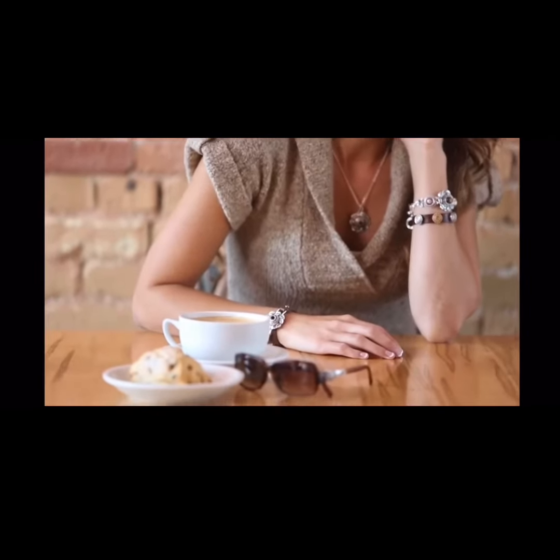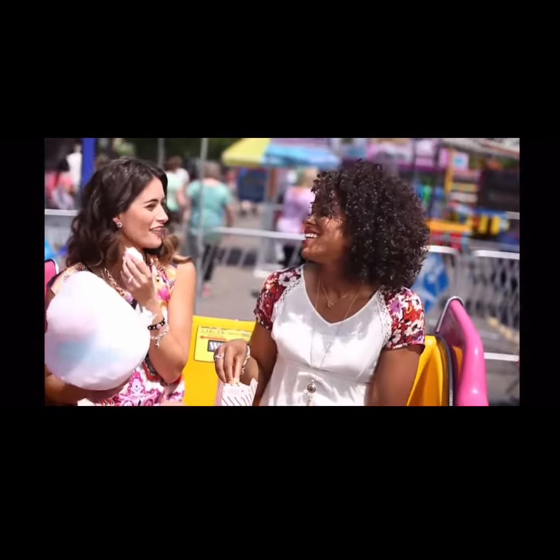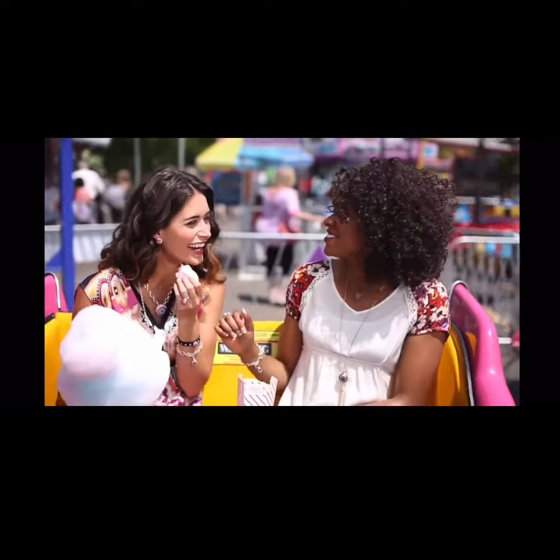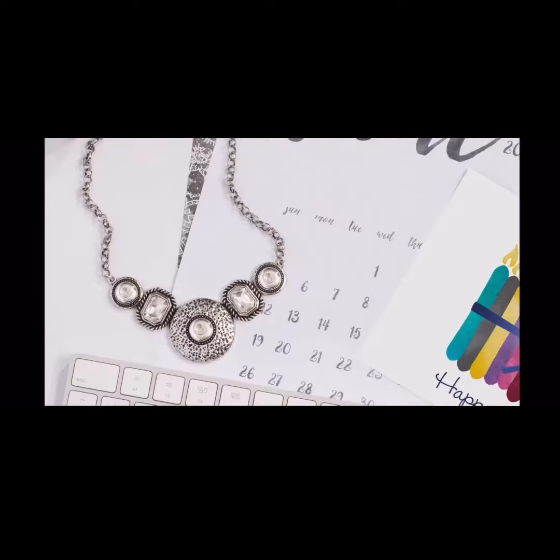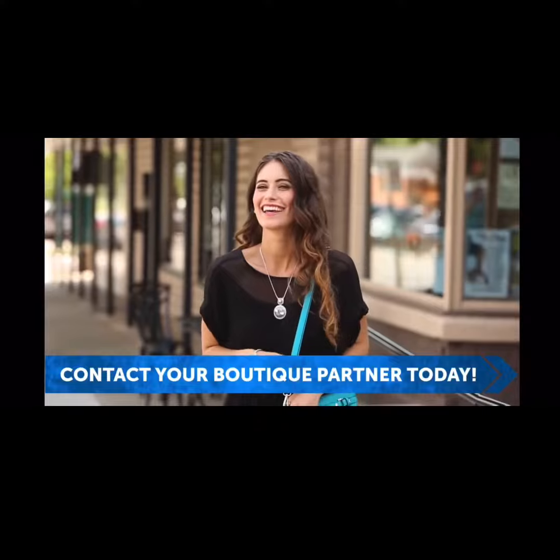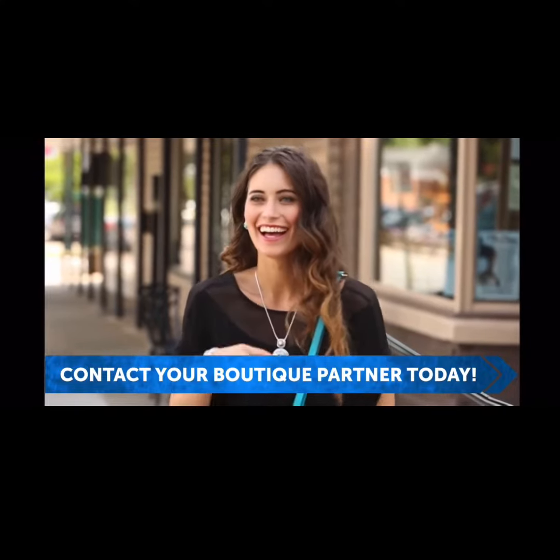Share your story with others by designing your jewelry and accessories to match your mood, attitude, or style. With Style Dots' one year warranty, you can buy with confidence. So choose your favorite design, add the dots you love, and ask about our discount. Contact your boutique partner to start your Style Dots collection today.